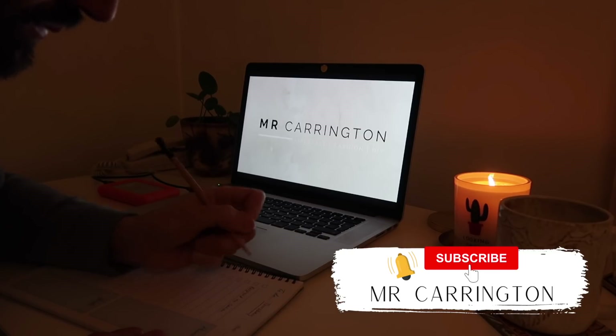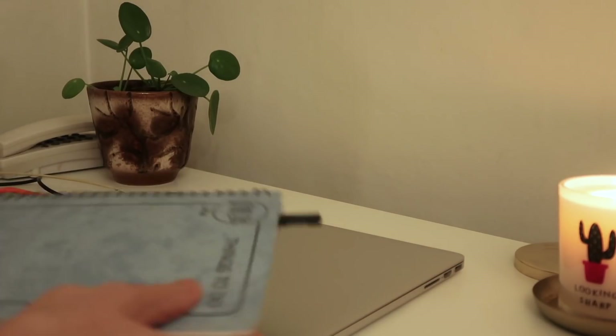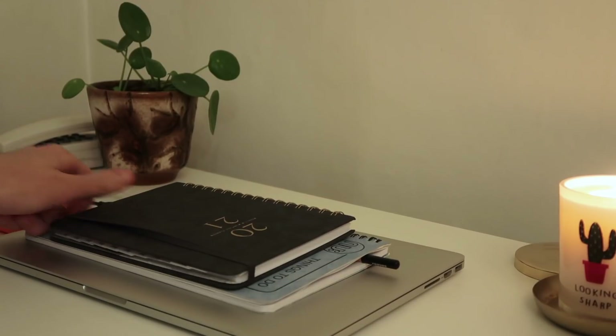The first thing that I like to do is make sure that I've written down any tasks for the following day so I can close my laptop and not think about those anymore.